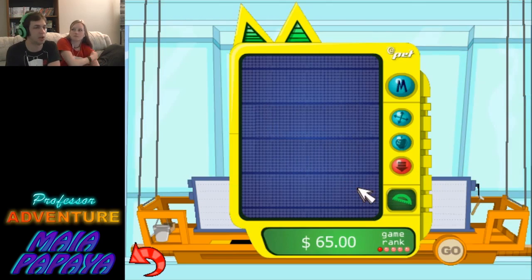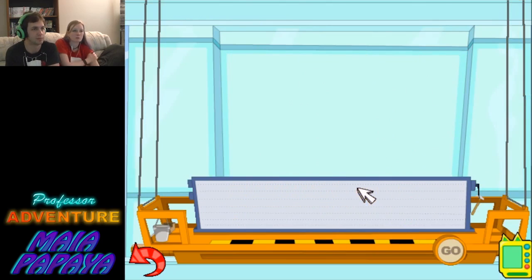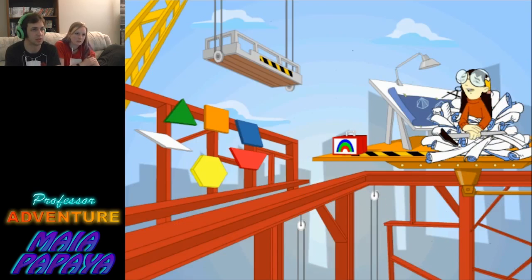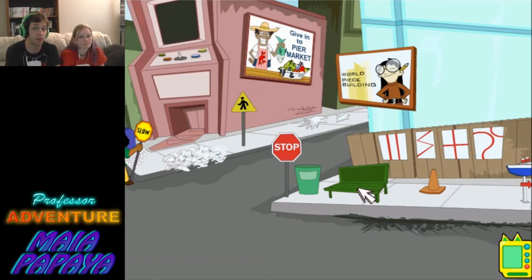And now we can end our episode. We've worked hard — congratulations to us. Being buried in work isn't such a bad thing with you around. Terrific job. Thank you, everybody, so much for joining us on this round adventure and watching this next episode. I've been Professor Adventure, and I am Maya Papaya. Stay tuned for the next episode where we find a lot more. Until that point — class is dismissed.